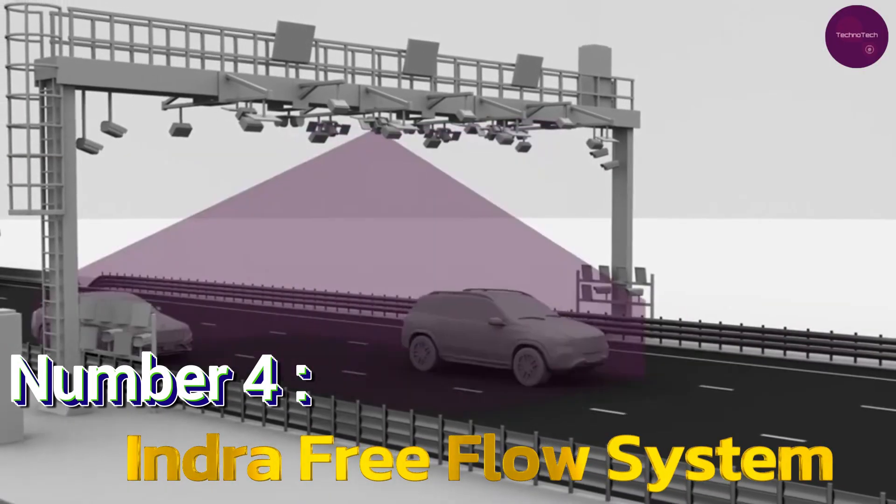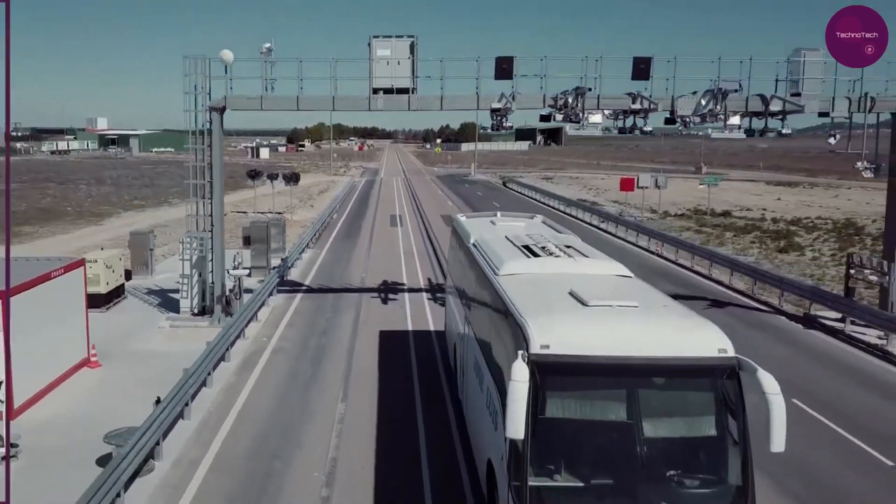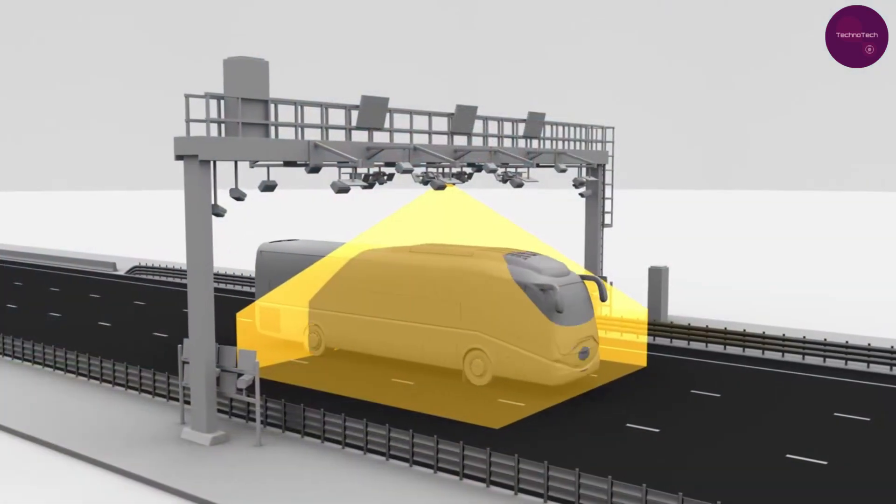Number 4: Intra-Free Flow System. In the fourth position, we have the Intra-Free Flow System, revolutionizing high-speed tolling with its AI-powered capabilities. From automatic toll calculation to license plate recognition,